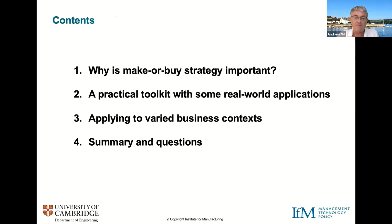We're going to divide the session into four sections. First, I'll give you an outline of why a make versus buy strategy development might be important. We'll then have a vote to see what reasons you're interested in make versus buy. Paul will talk about the toolkit we've developed and some real-world applications. Then I'll talk about the different business contexts you might apply these tools in, followed by an open forum and Q&A. We think we'll take about 35 minutes for the presentation, leaving about 25 minutes for conversation.